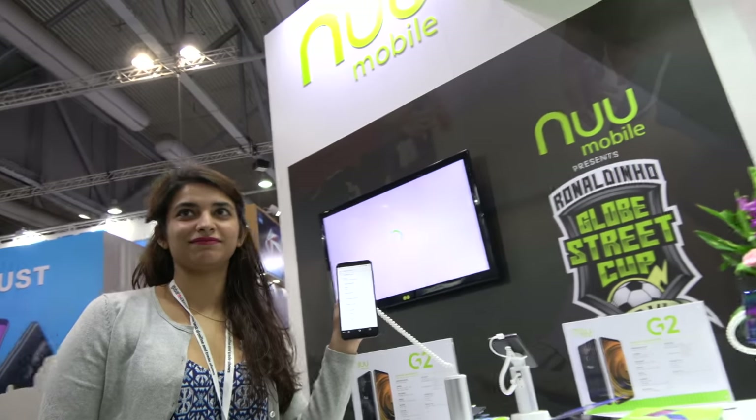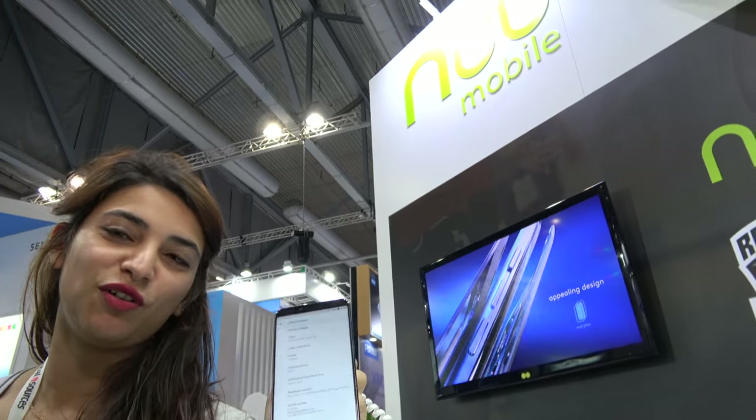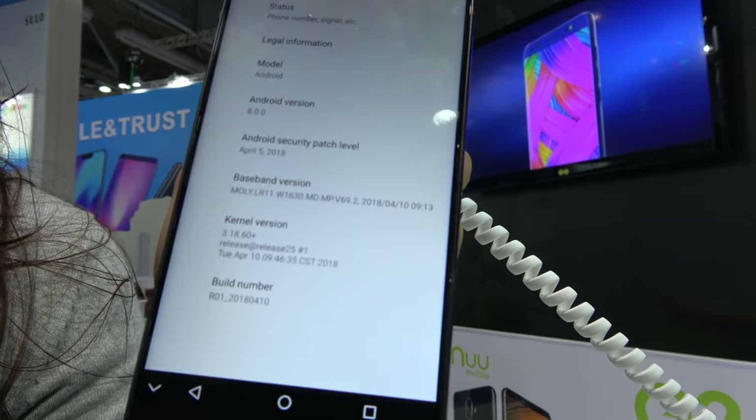We are at the Hong Kong fair with New Mobile. We are a Hong Kong based company with offices around the globe. Right now I'm holding the G2, which is our current G series range.